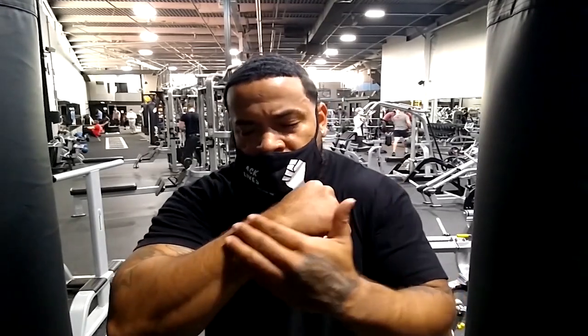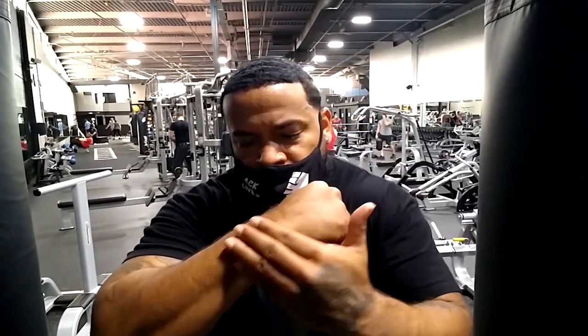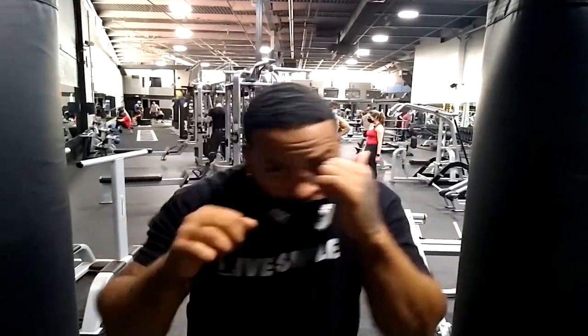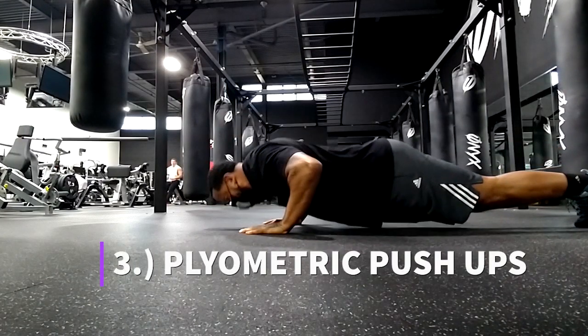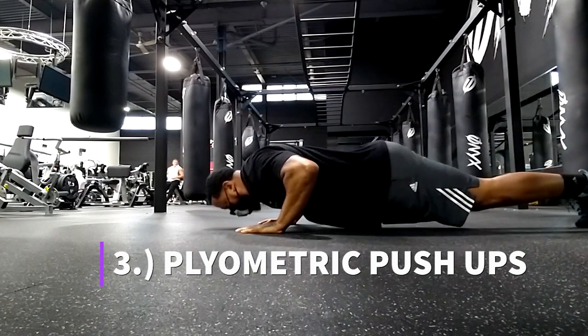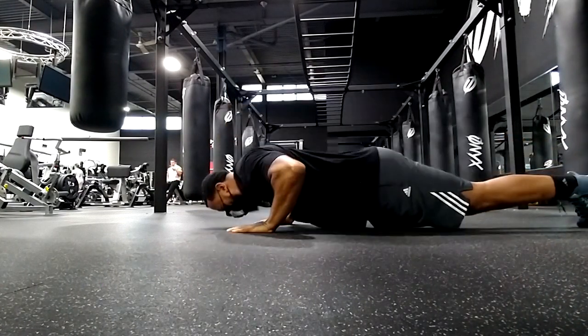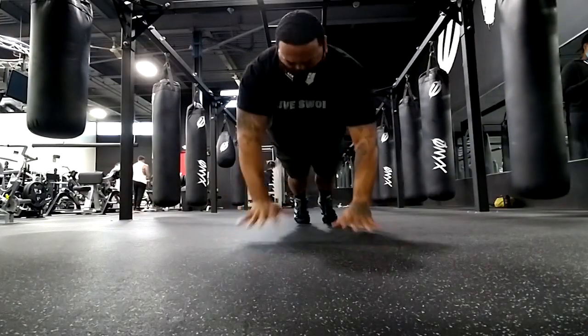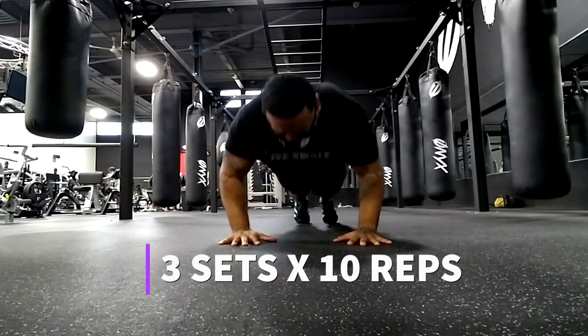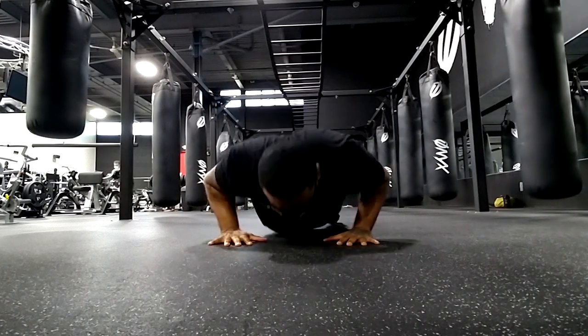The next move is the plyometric push-up. It's a great move to work pretty much all the push muscles — your chest, your shoulders, your triceps — and it's actually going to add a lot of strength and stability to the tendons in your wrist. You perform the plyo push-ups by doing a regular push-up, but before you go back down, you push up off the ground explosively. The whole idea is to get explosive strength, and this exercise does a really good job of building that explosive power through all of your push muscles.